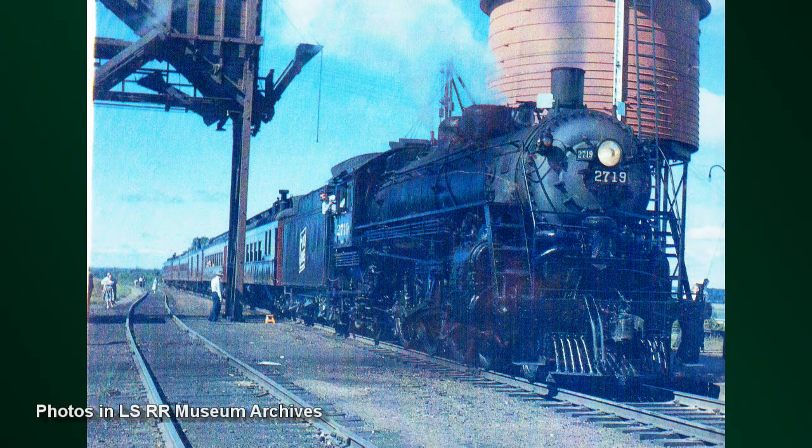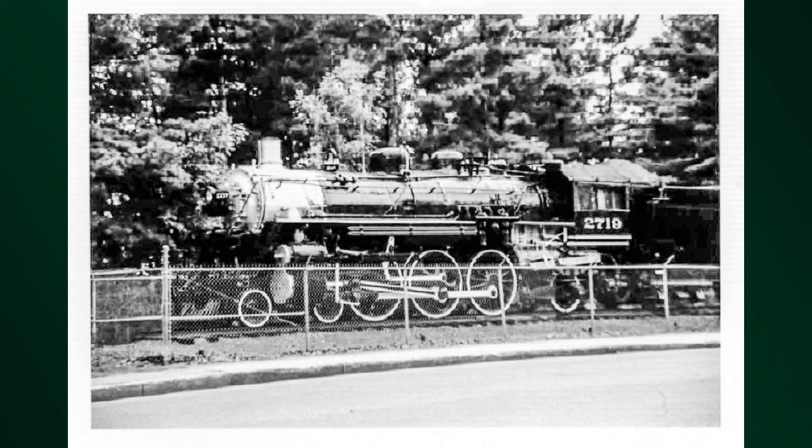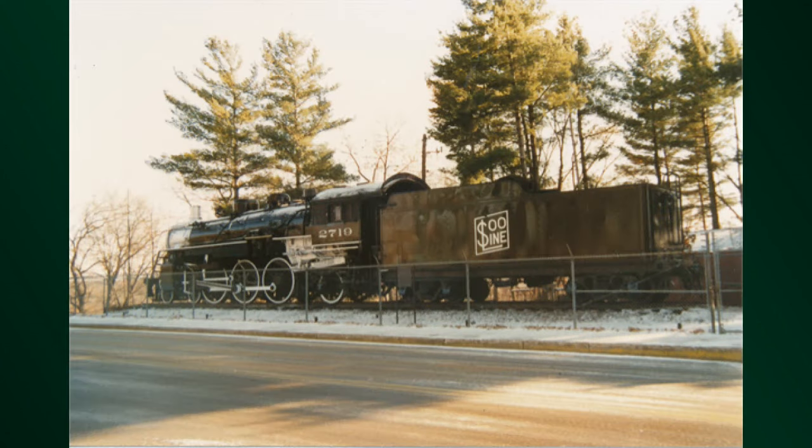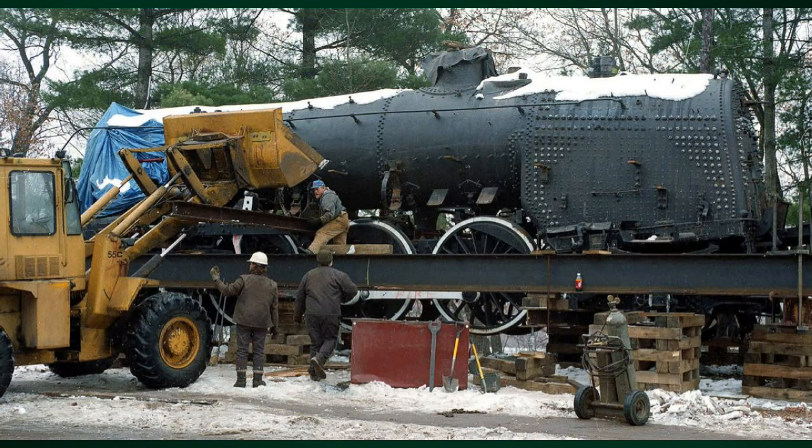She got all new tubes, got everything fixed on her, and it was going to be the showcase of the Soo Line Railway and their farewell to steam tours. That lasted about a year. In 1960, they gave up, donated it to the city of Eau Claire, and there it sat in Carson Park until the late 1990s. Finally, the Locomotive Tower Preservation Fund gets the engine restored and back on the rails again.